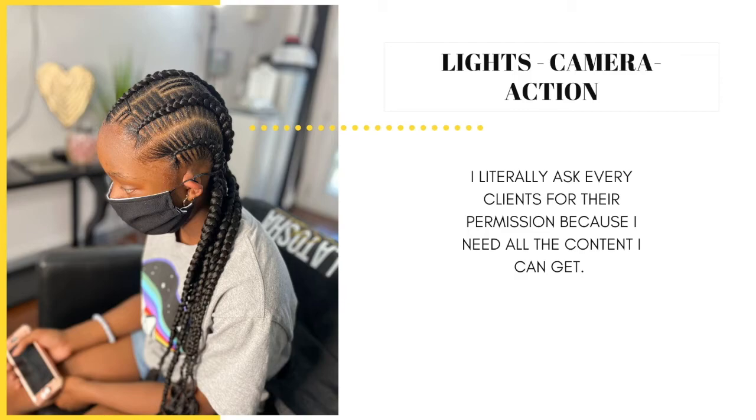Keep in mind that not everyone makes the cut to be featured on your Instagram page. So if your client is not looking their best that day but your style is fire, still create the content — just showcase more of the side view, back view, and above views of the style rather than the front view. In due time, you will start to see where I'm coming from.